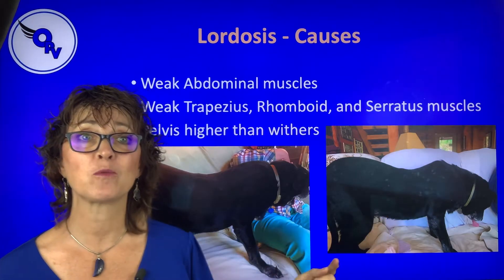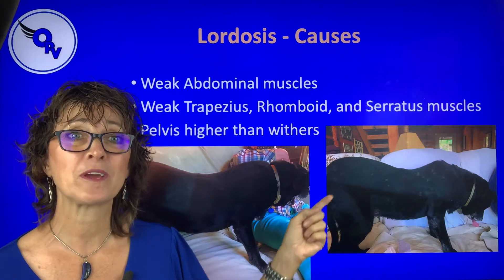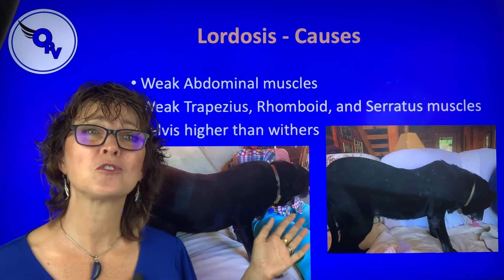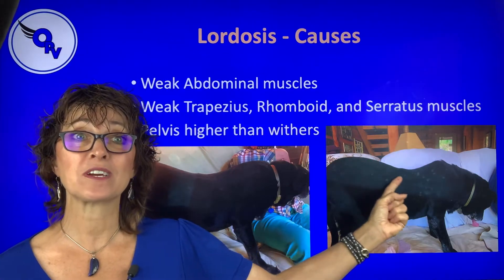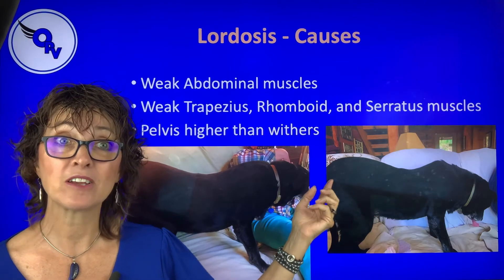The third cause — you can kind of see it in this picture — is the pelvis being higher than the withers. So if a dog's back end is sore, their knees, their hips, their tarsal joints, and they're straight up on their toes, that's going to put stress on their back and lead to back pain and can cause lordosis.